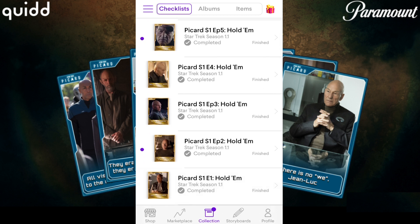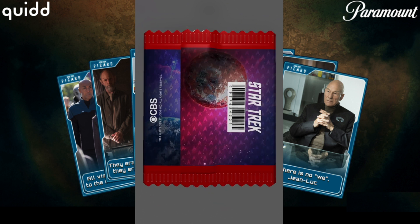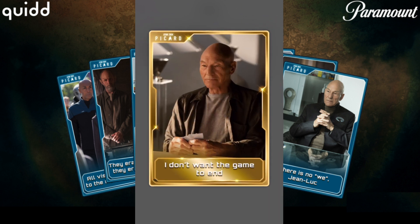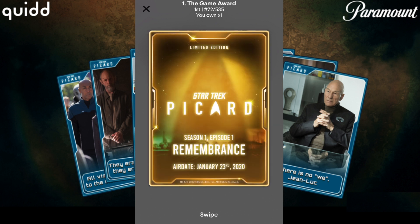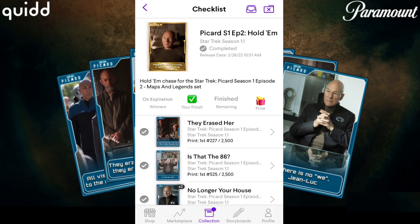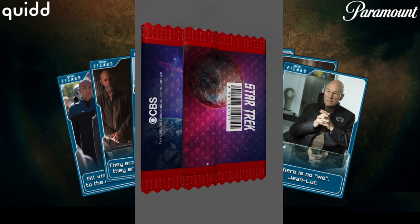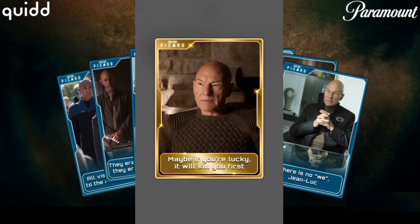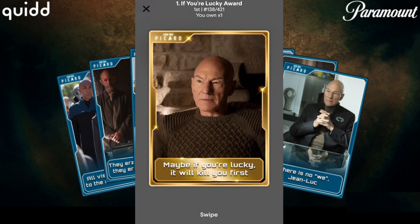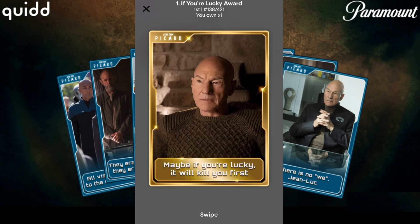We're back with the Star Trek Season 1.1 awards — they're all ready to claim. Let's start with the first one, the game award. Nice, and we're starting strong — number 72, a 535. I believe this one should have the highest CC, but don't hold me to that. Let's go on to Season 1 Episode 2: the If You're Lucky award. Claim this bad boy — I'm stoked about these cards. Number 138 — nice. I really like these card designs with the gold trim and everything. Very cool.